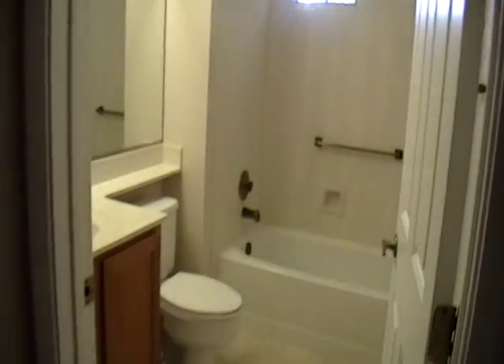Directly to my left, we have the hall bath. Right next to that is the first bedroom. The bedrooms are carpeted.